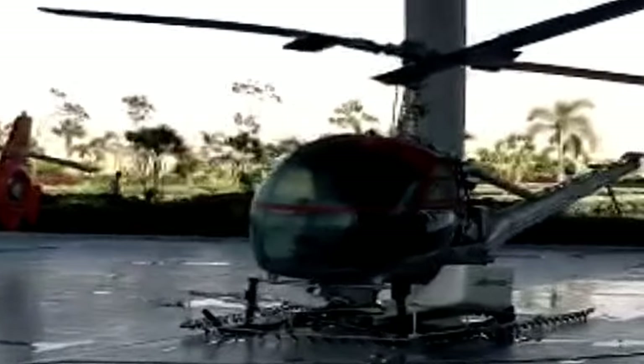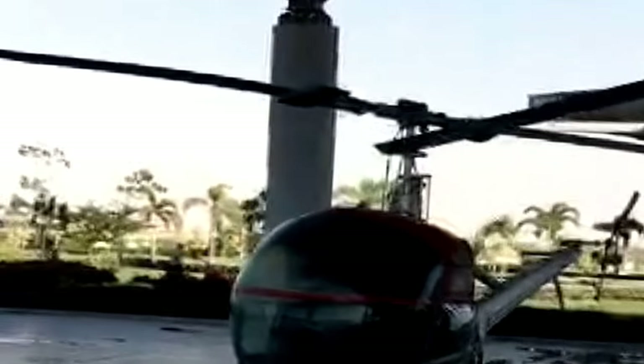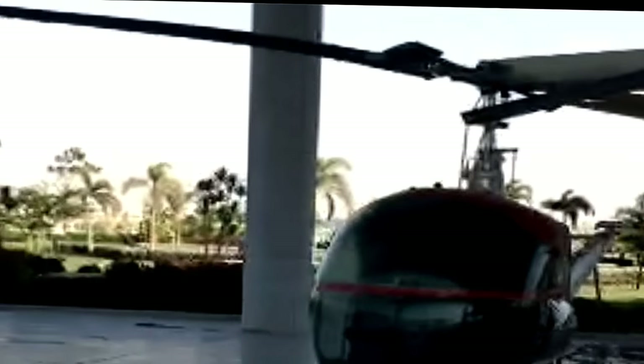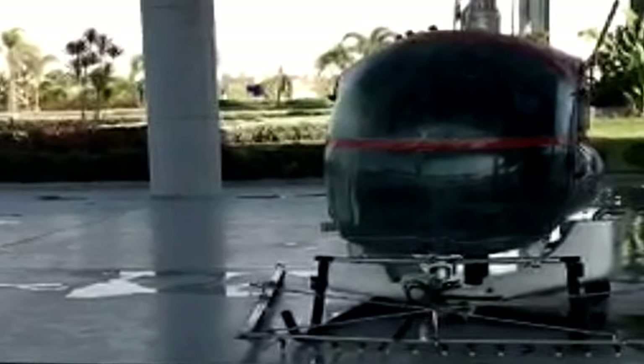The Hiller A-12 occupies an important place in the history of the American helicopter industry in the 1950s. Stanley Hiller Jr. built the aircraft. It was purchased by the U.S. Army and Navy for battlefield evacuation and observation tasks in 1949. It was the first efficient American helicopter with coaxial, contra-rotating rotors.